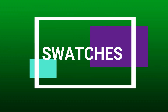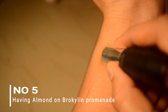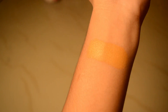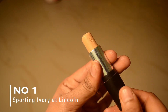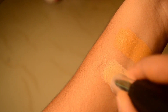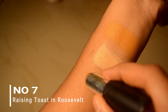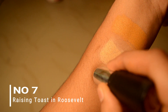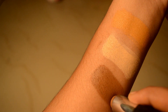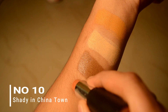The first shade is almond on brow clean. The second shade is a highlighter shade — shade number 1, Sporting Ivory. The third shade is a contour shade — shade number 7, Rising Toast. The fourth shade is an orange corrector — shade number 10, Shady in Chinatown.